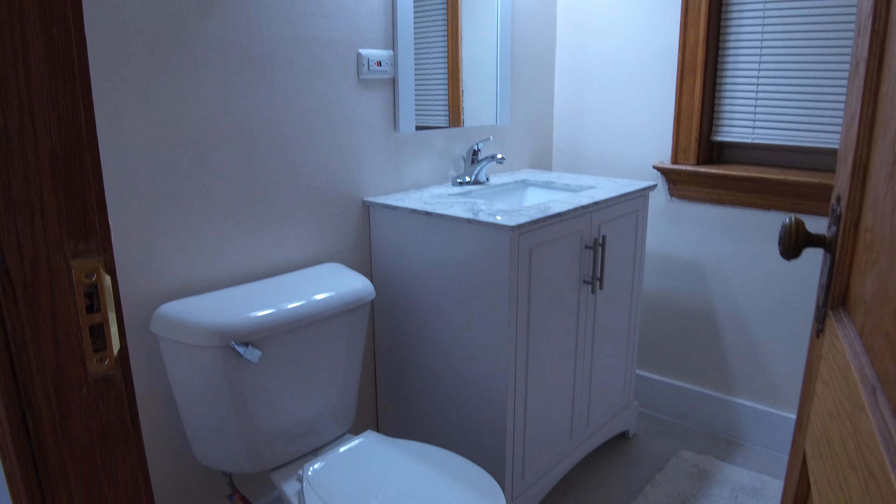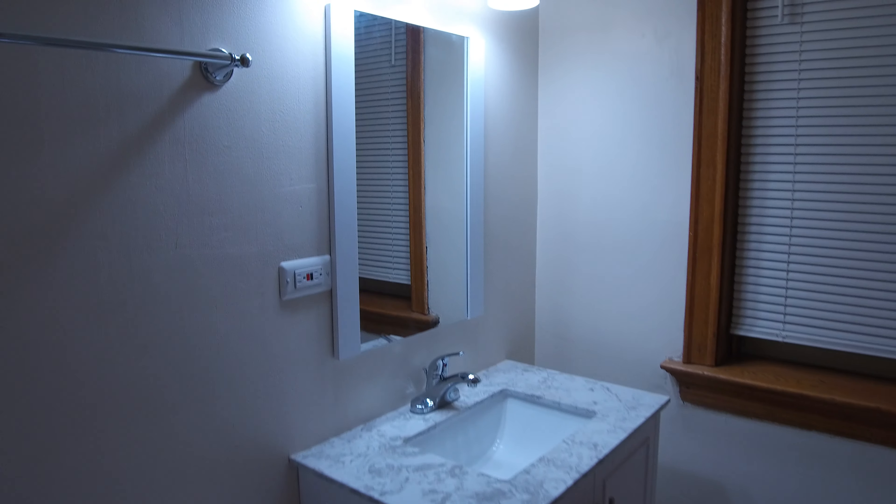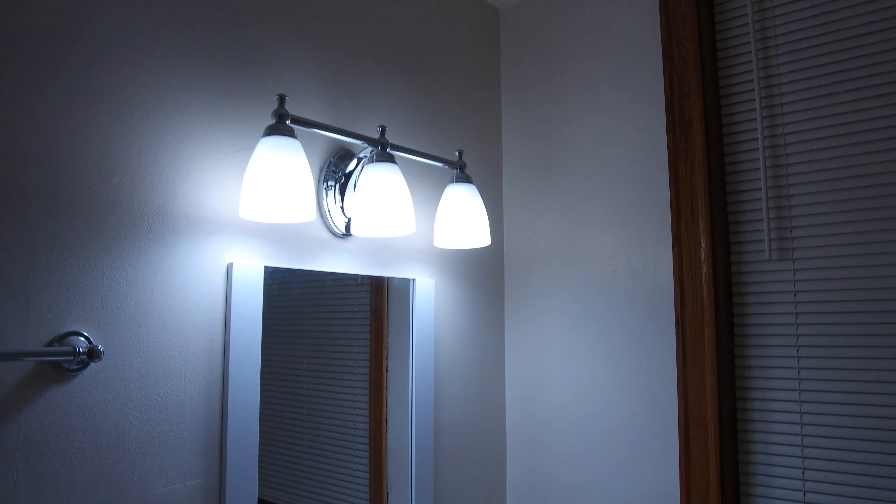Here's the new bathroom: new vanity, new tile, new toilet, stone countertop, new modern lighting, and a nice mirror. It's a shower and tub combination.